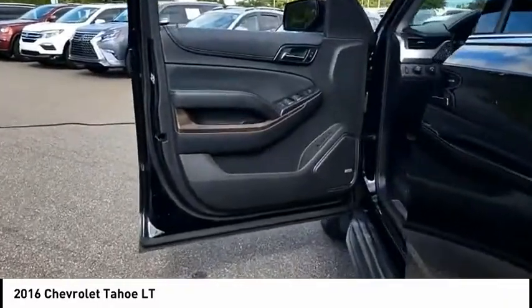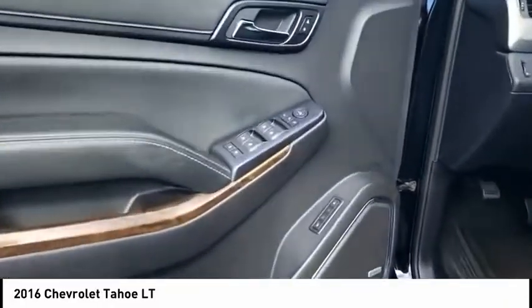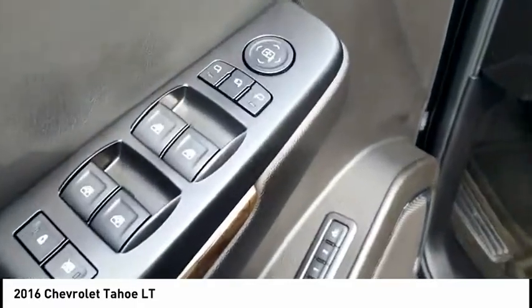Auxiliary transmission fluid cooler, daytime running lights, braking assist. Come take a test drive today.